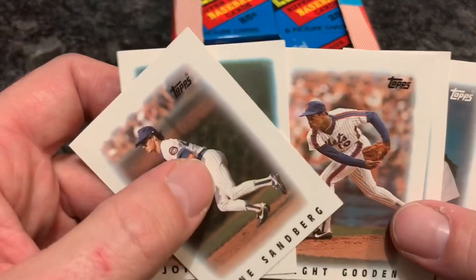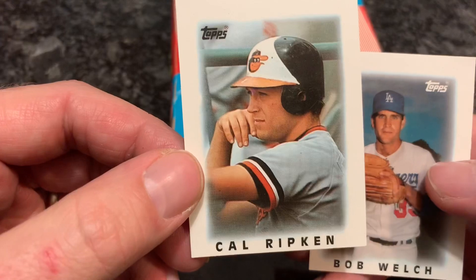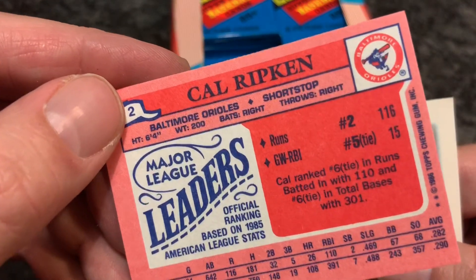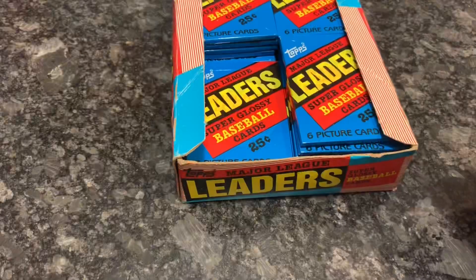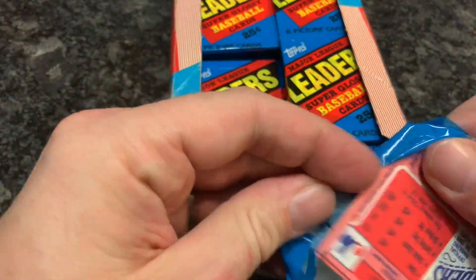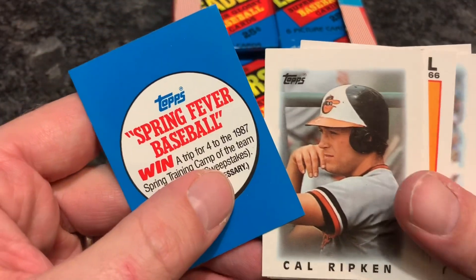There's a John Tudor, a Dwight Gooden, and there's the Cal Ripken Jr. — valued at $2. That's a pretty cool looking card. He led the league in runs and game-winning RBIs. Topps always used to track GW RBIs on the back of their 80s cards — that was a big stat back in the day. Now it's WAR, wins above replacement, but back then game-winning RBIs was considered a measure of how clutch you were.